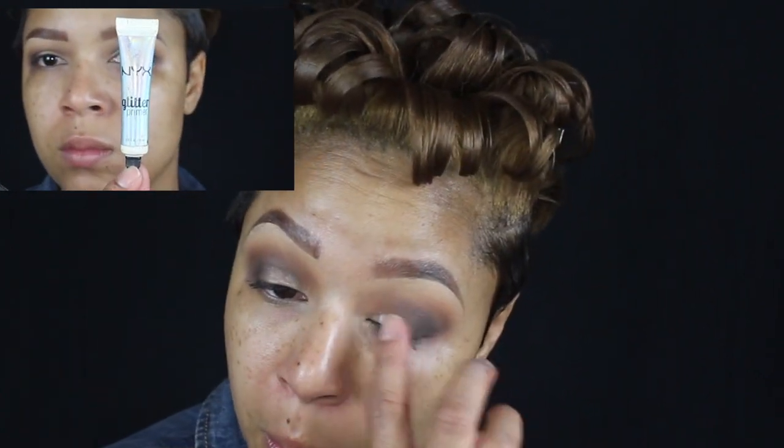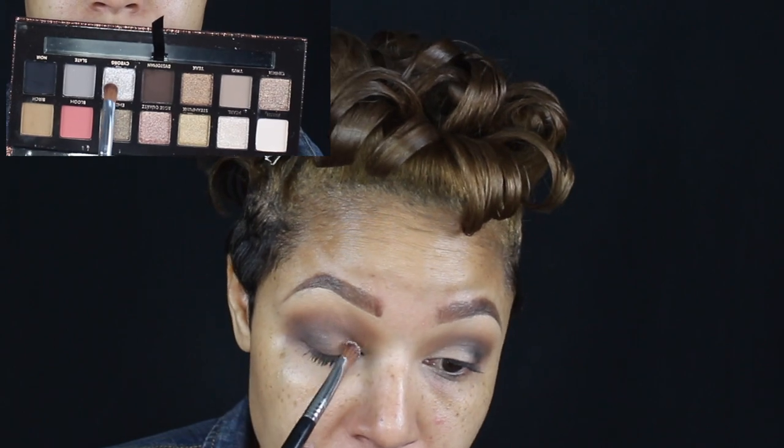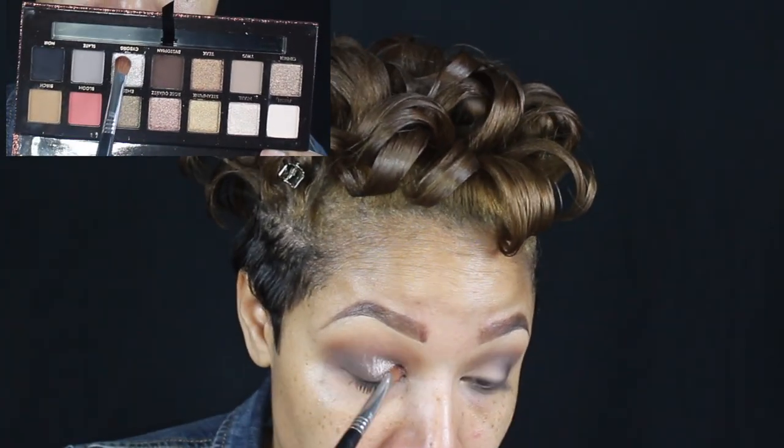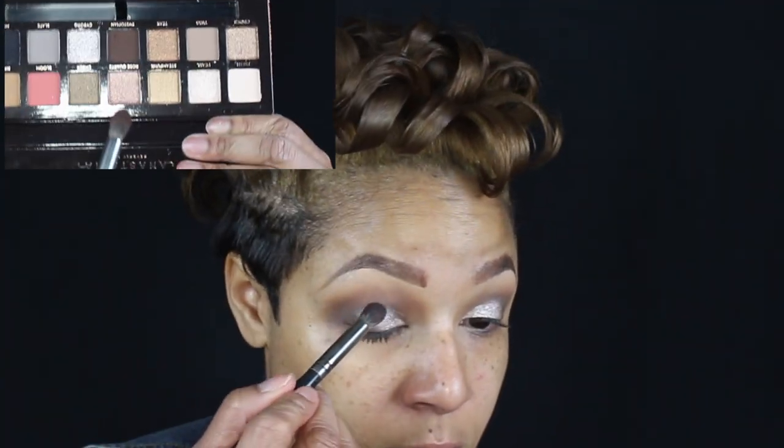Priming my lids with my NYX glitter glue. I'm applying Cyber all over my lids with a flat brush. Just going back in to make sure that everything is blended well, and adding more Dystopian for a smoky look.